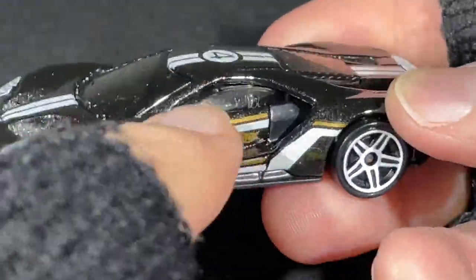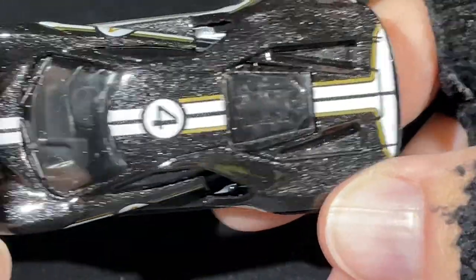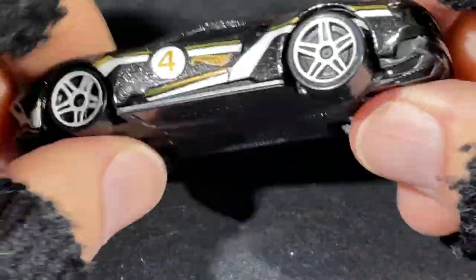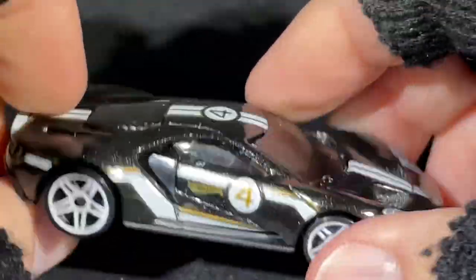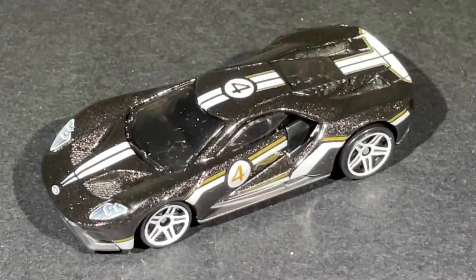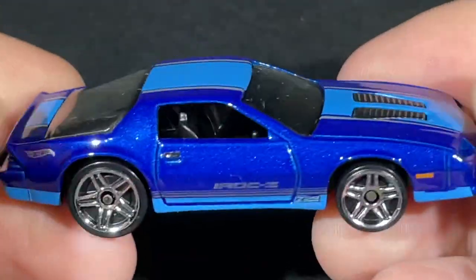What a beauty — it is so nicely designed. The 2017 Ford GT, copyright 2015 by Mattel. Very cool car. Here's another nice car — check out this blue color for the Iraq Z. I have the red one as well, but this one looks very good.